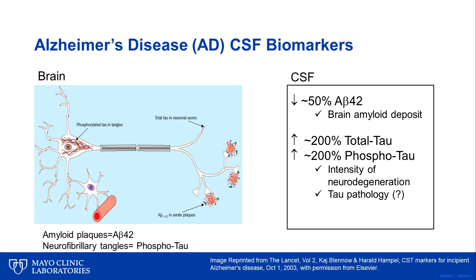In CSF, the changes observed include a 50% reduction of A-beta 42 as a consequence of amyloid deposition in the brain, and an increase of P-tau and total tau. The increases in both forms of tau are believed to reflect the extent of neurodegeneration, with phosphorylated tau being a more specific marker for Alzheimer's disease.